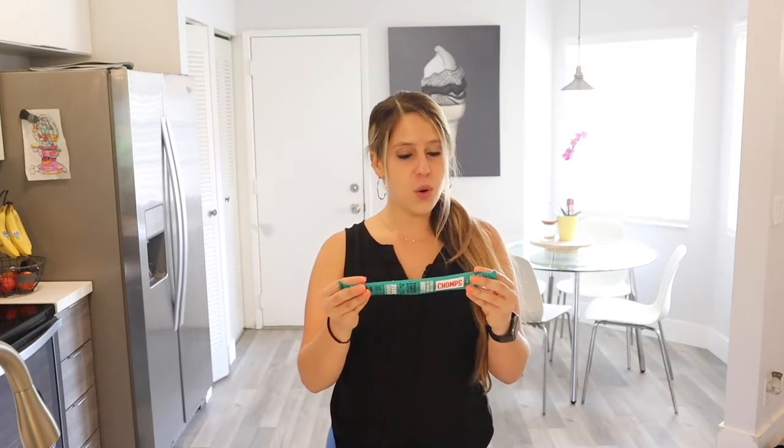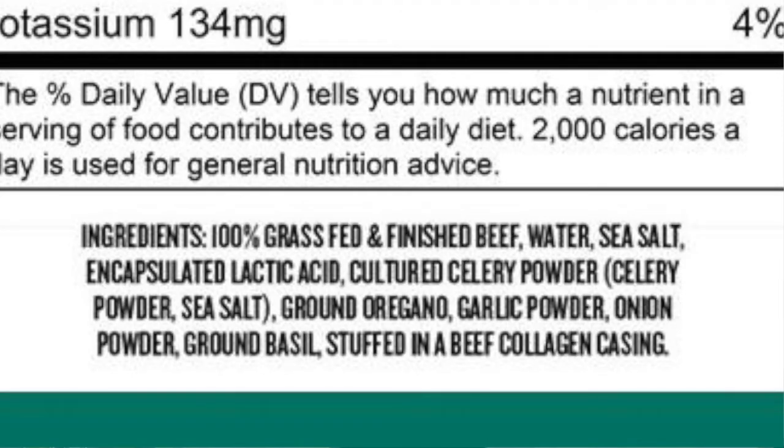Let me show you the ingredients for the beef one real quick. The ingredients are grass-fed and finished beef, water, sea salt, lactic acid, celery powder, sea salt, oregano, garlic powder, onion powder, basil, and beef collagen. That is it.